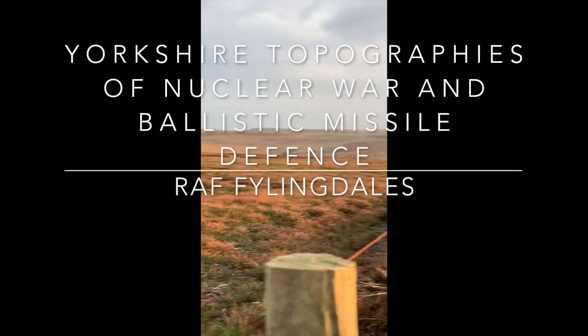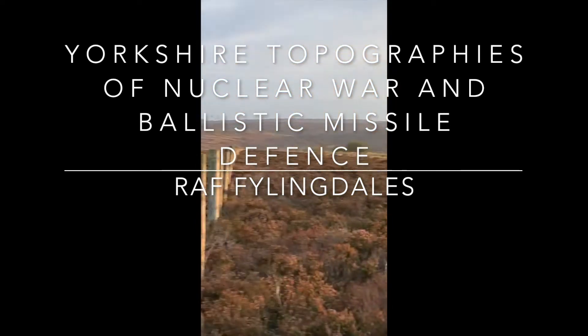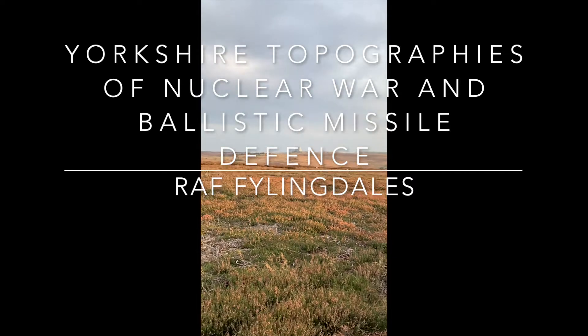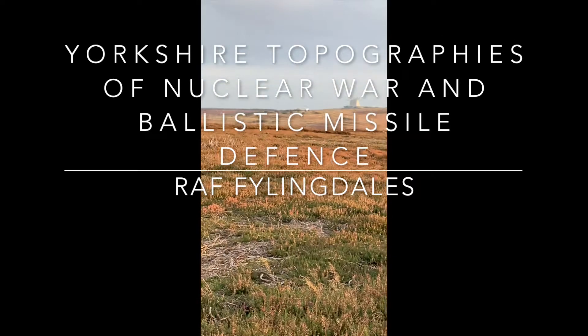Okay ladies and gents, so I'm here in Fylingdales, lovely evening. You can see Fylingdales over there, RAF Fylingdales over there in the distance — just zoom in a little bit. So a little bit about RAF Fylingdales then.